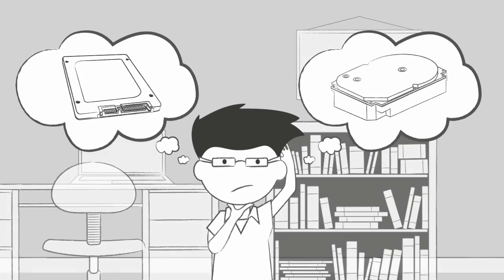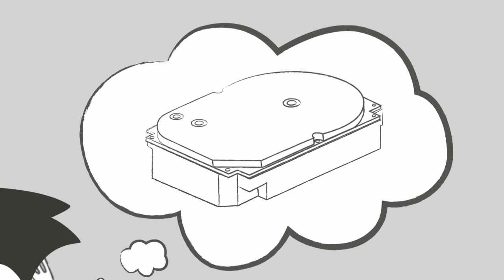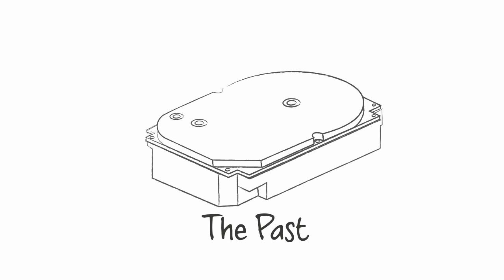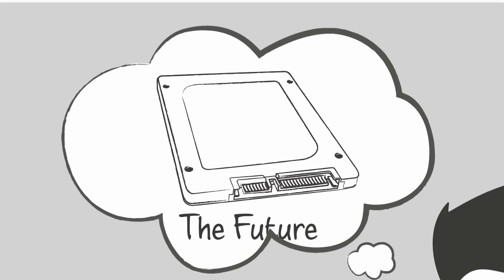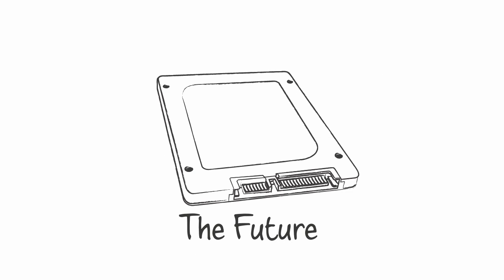Data storage comes in two types of technology: the hard disk drive, which has been around for the last half century and is still being used in many mainstream systems, and the solid state drive, which was widely introduced in the last decade and has quickly transformed the performance and capabilities of modern systems.